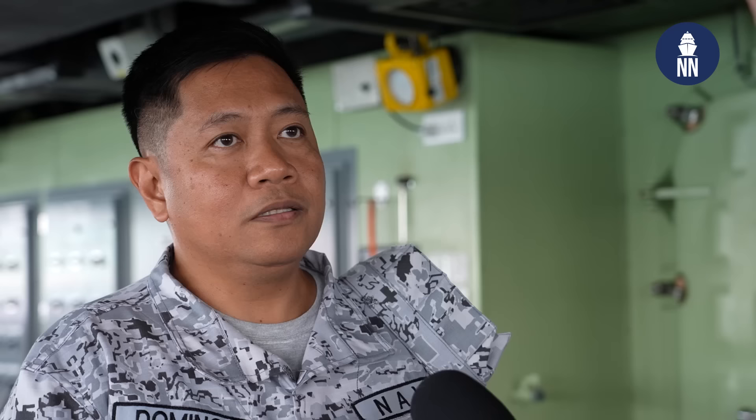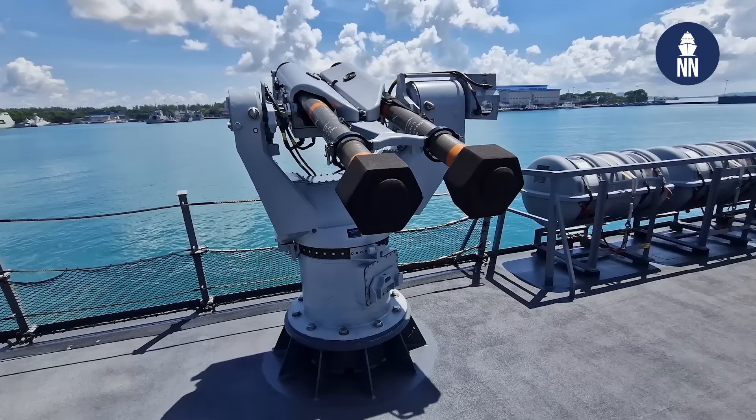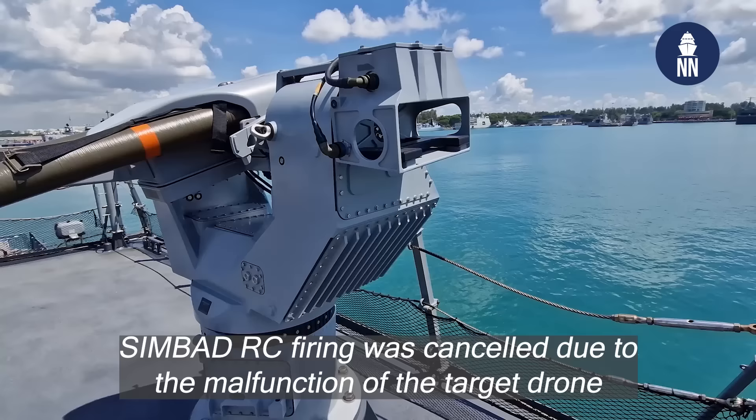We also have the surface-to-air missiles, the Simbad RC, equipped with the Mistral-Train missiles, which will be fired a few weeks from now in relation to the anniversary of the Philippine Navy. And these two will be a first for the Philippine Navy? Yes, it will be a first.